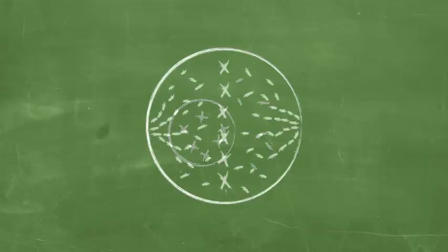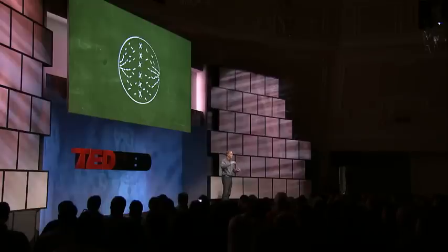As cell division begins, the nucleus disintegrates, the chromosomes line up in the middle of the cell, and those special proteins undergo a three-dimensional sequence whereby they attach and literally click into place end on end to form chains.